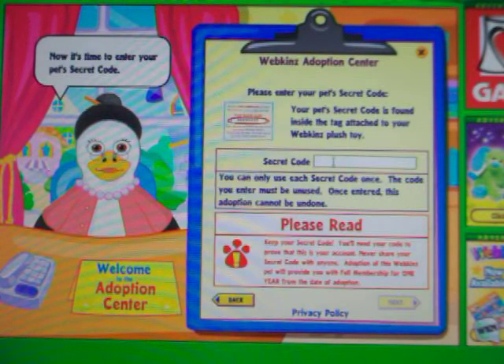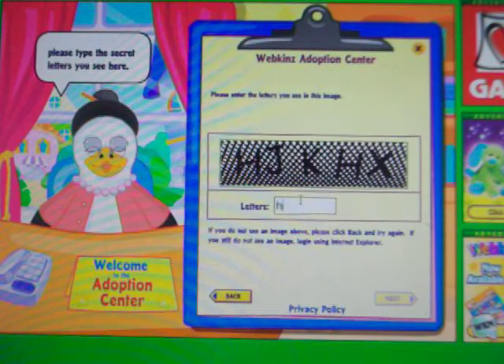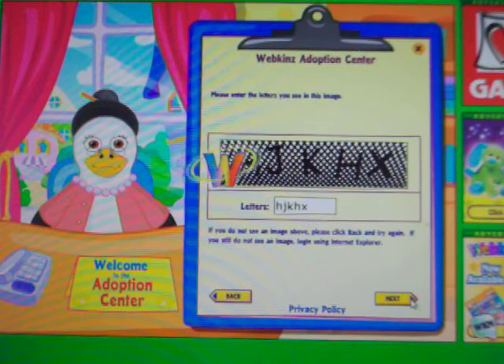Next. Alright, and then here's the secret code part, so just got to cover that part up. Okay, now you can keep watching. Alright, H-J-K-H-X. Alright, next.